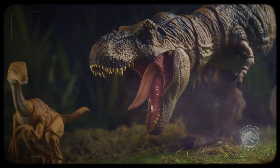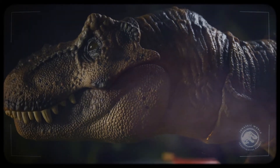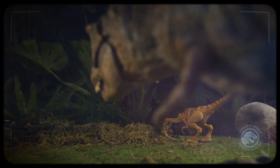If you do encounter a T-Rex in the field, it's important to know how to identify them should you need to make a report. The females are brown with dark stripes, whereas the males are green with black and yellow stripes. Either way, we highly encourage you to keep your distance.